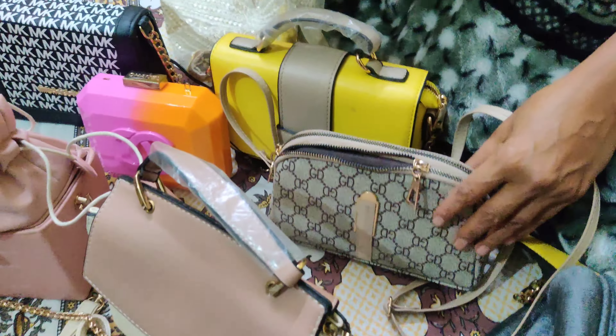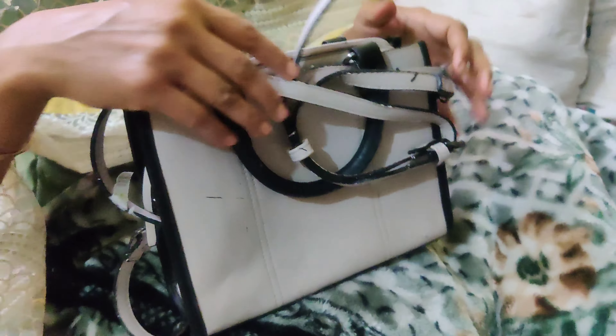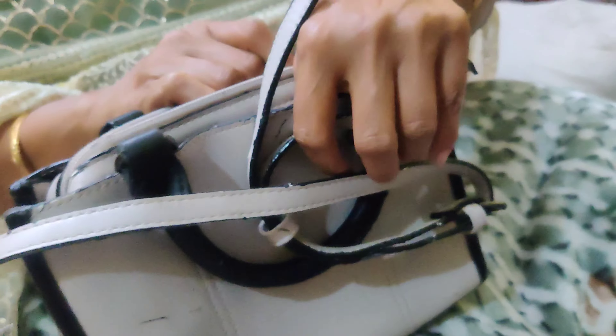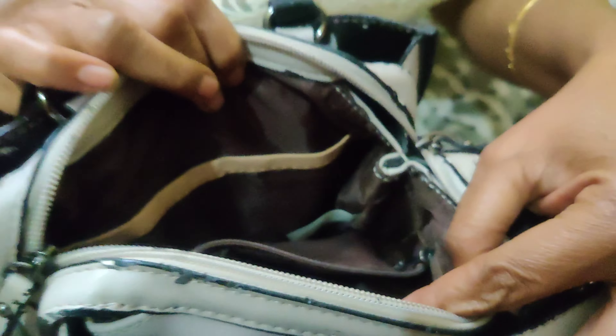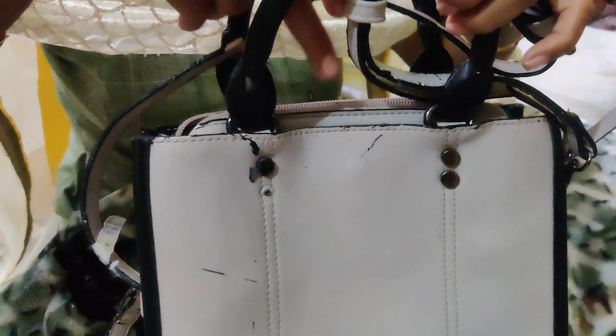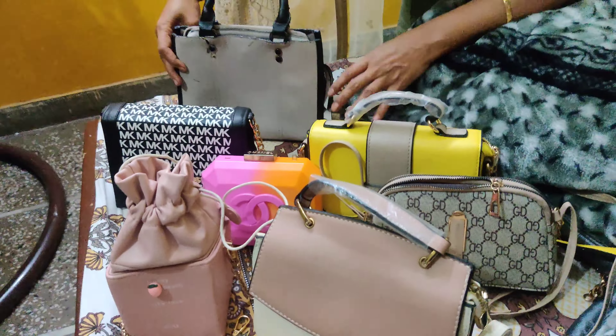The next bag is this black and — well, not white — it's a creamish color. This is very good and there are also three compartments which are very spacious. We can carry it as a sling bag and we can carry it as a handbag.